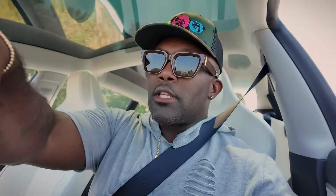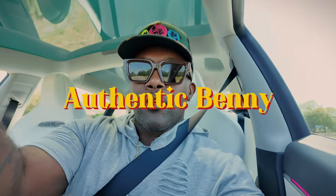What up people, it's Authentic Benny and we back with another video. I just looked over to my left because I always see a Cybertruck parked in the parking lot, but it wasn't there that day.